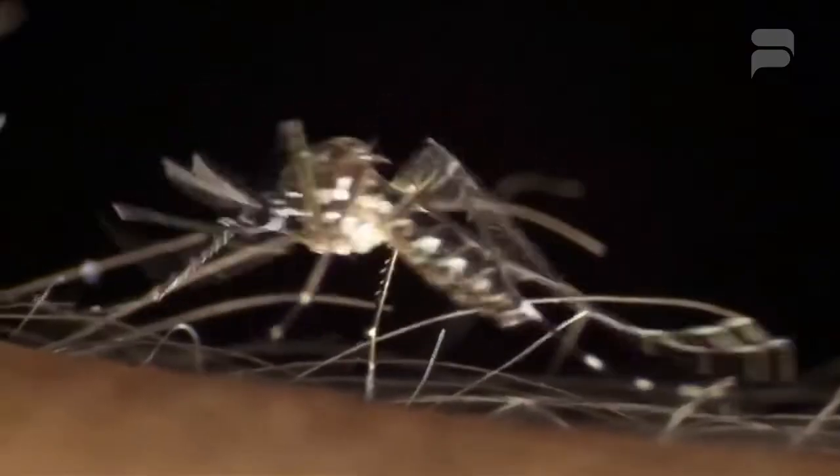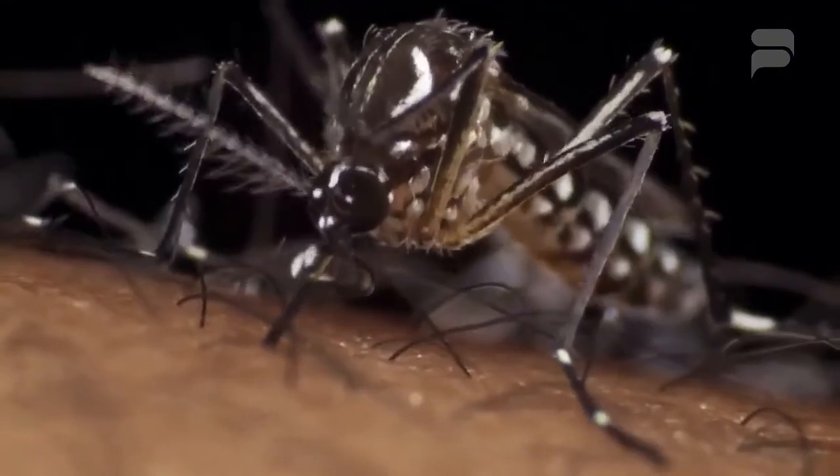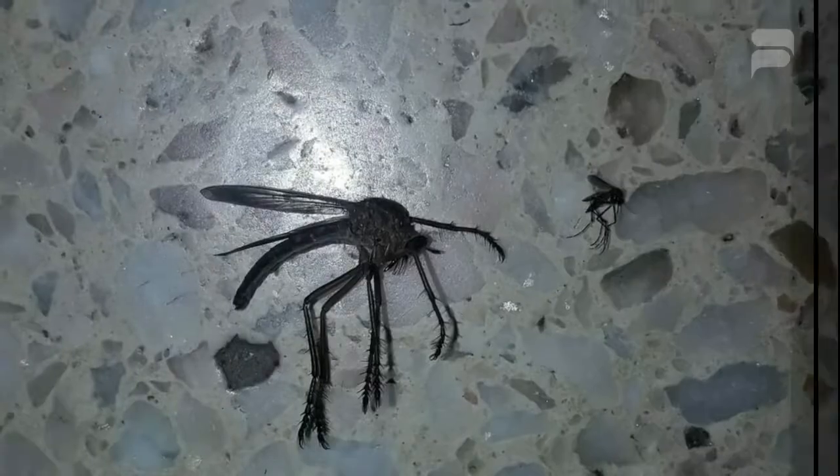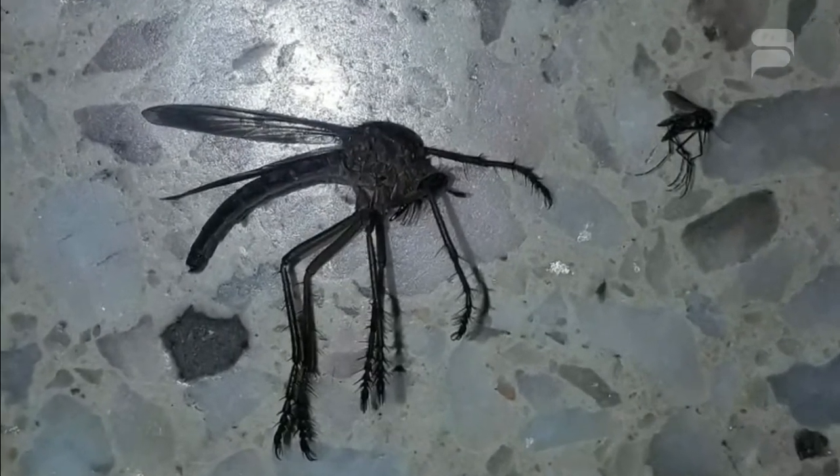We all know what mosquitoes are like and what they can do to you. But what if you found a giant Jumanji-like mosquito flying around your house? This is what happened to a resident from the city of Cordoba in the Argentine province. He quickly posted a picture of this giant mosquito next to a regular mosquito for comparison.